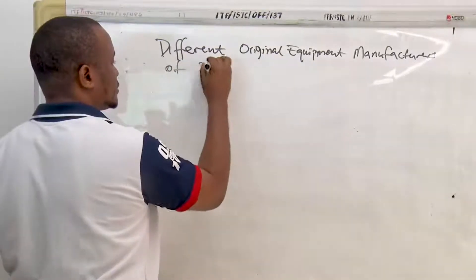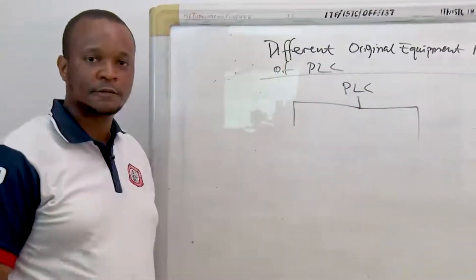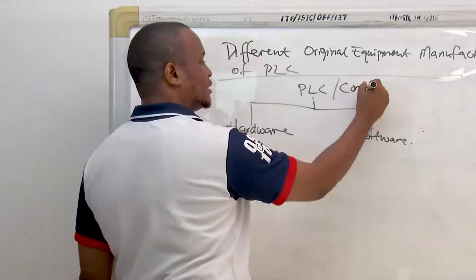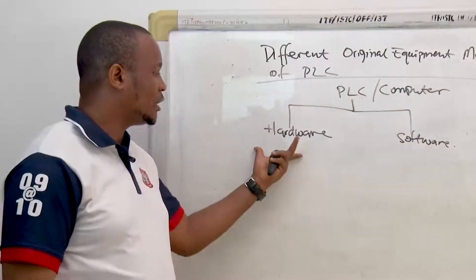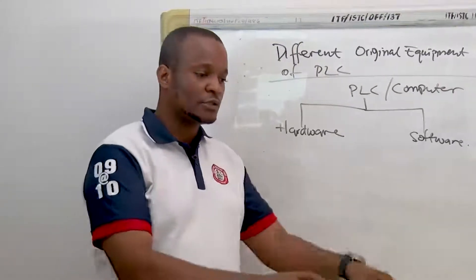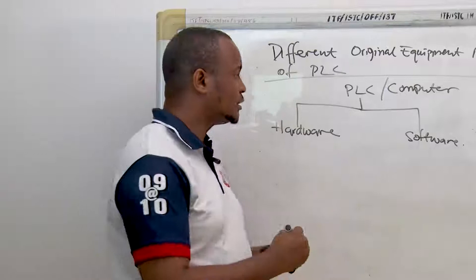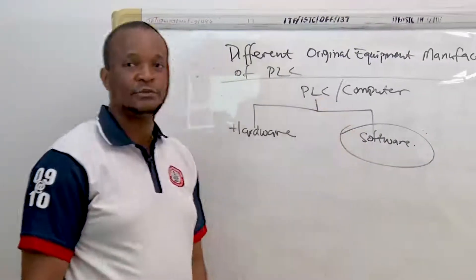Manufacturers of PLC. You will recall that while we were dealing with the PLC hardware in the previous video, we said that the PLC is composed of the hardware and the software, just like a computer is composed of hardware and software. In the hardware, we mentioned that hardware is everything you can touch on the PLC. Whereas the software are mostly embedded in the system. Today, we are going to be looking at the software aspects of the PLC — the softwares that run different kinds of PLCs.